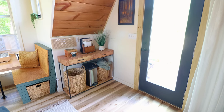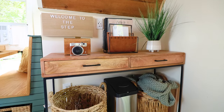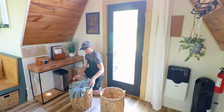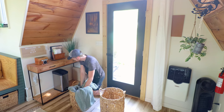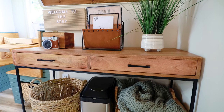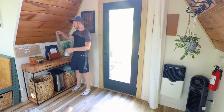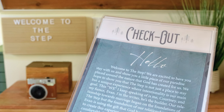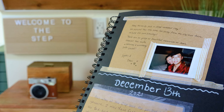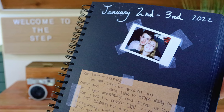Next to the front door is a little table — what I'd call the welcome area — with a big sign that says 'Welcome to the Step.' Down below are two baskets: one for storage and another with extra blankets for when it gets colder. On top of the table there's information on the step and check-in and check-out procedures, plus quite a bit written by the hosts about themselves, their story, and why they decided to build this Airbnb. One of the coolest features is this Polaroid camera left behind — guests can take a picture and it makes for a really beautiful guest book.